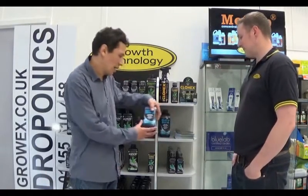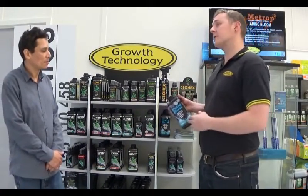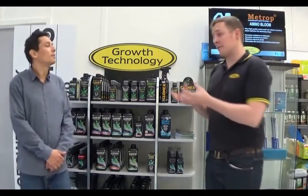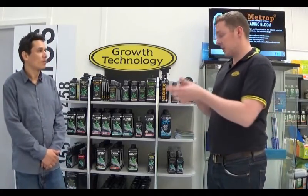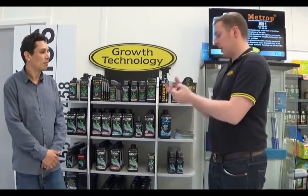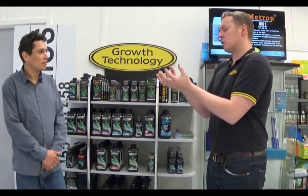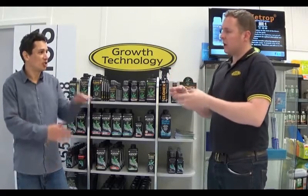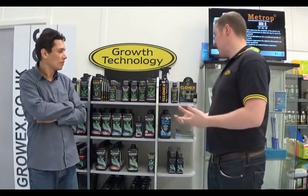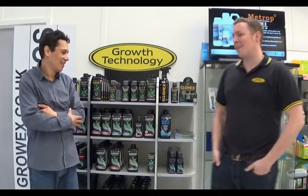What exactly is Hydra Burst? We've got two products: Hydra Burst, which is a five mil per litre dilution, and Aqua Burst, which is one mil per litre dilution. Effectively, it's a wetting agent — a surfactant. You add it to your nutrient solution and it breaks the surface tension. So when you water any pot, soil or coco, instead of the water finding the easiest path through, it leaches out and wets the whole pot. In the States we call that making the water wetter.